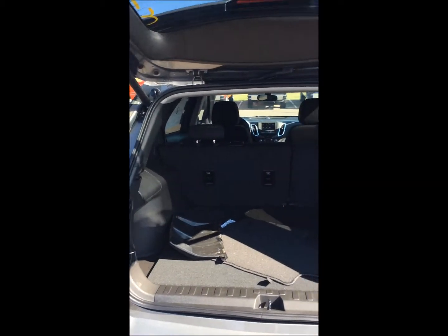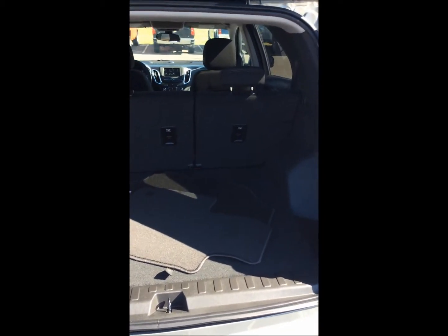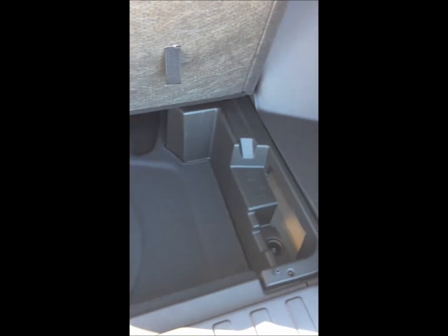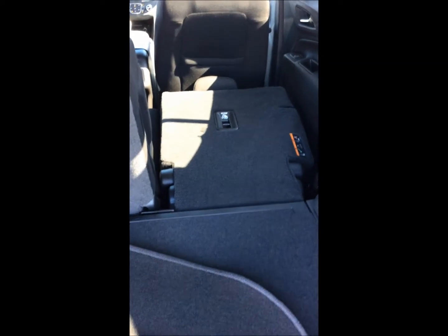Looking in the back, we do have plenty of cargo space, and even underneath we have even more. Our spare would be underneath that. If you wanted additional cargo space and wanted to drop these back seats down, all you need to do is pull one of these handles and the seat will drop flat.